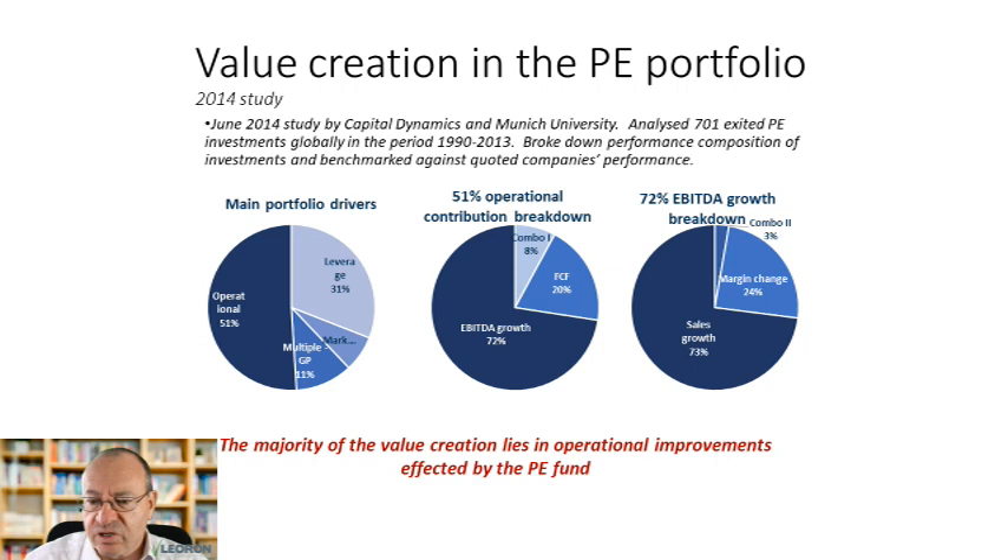What they found was that on average, 51% of value creation in these companies came from operational improvements, 31% came from leveraging the company with debt to increase equity returns, and the rest was accounted for by multiple expansion — buying the company cheaper and selling at a higher price. Within that 51% of operational improvements, 72% came from growth in EBITDA, and the rest from better management of cash flow through inventory and working capital management.